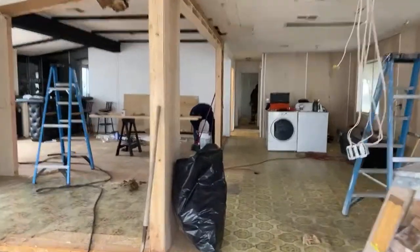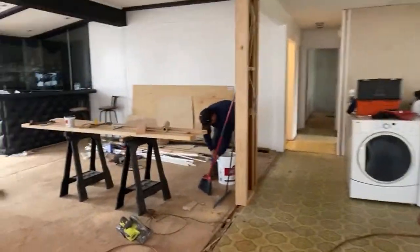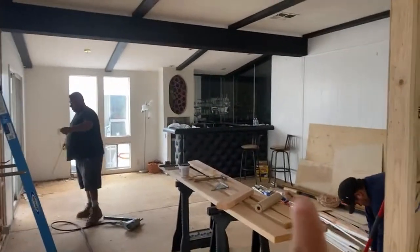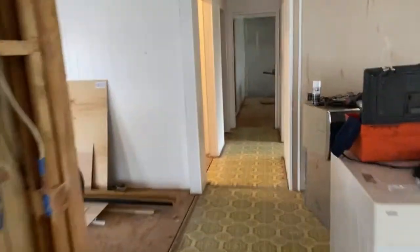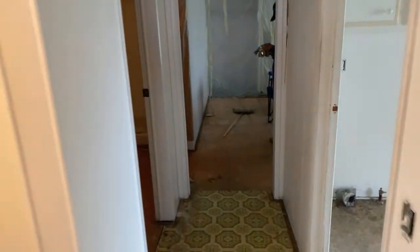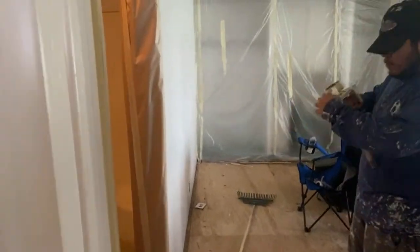These guys are doing a great job. We're in the middle of the third week now — this is a very large project. The favorite thing I love is that bar; a lot of you voted in the last video to keep it, so that's what we're going to do. And this is the guest bedroom.